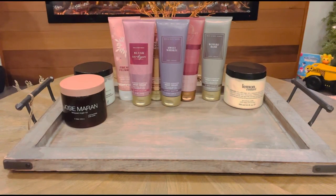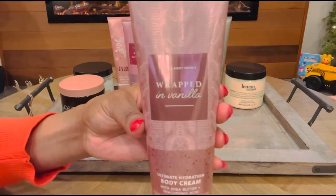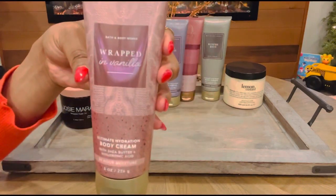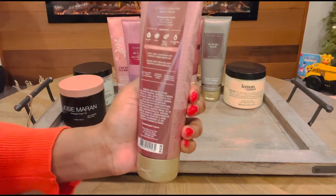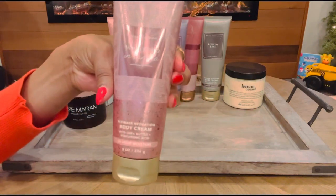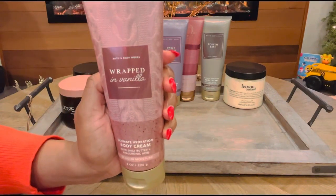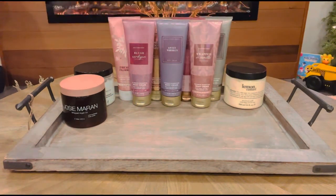We also have another one from Bath & Body Works — this one is called Wrapped in Vanilla. I love Wrapped in Vanilla, so if I was gonna focus on a body butter or body lotion, she had to be in here. This smells like vanilla cupcakes to me. It has notes of soft vanilla, velvet sugar, and chantilly creme — it is so good. If you've never tried this one, I would highly recommend it. The body butter and body cream feel a little bit more potent than the actual spray, which is an added bonus. That is Wrapped in Vanilla.